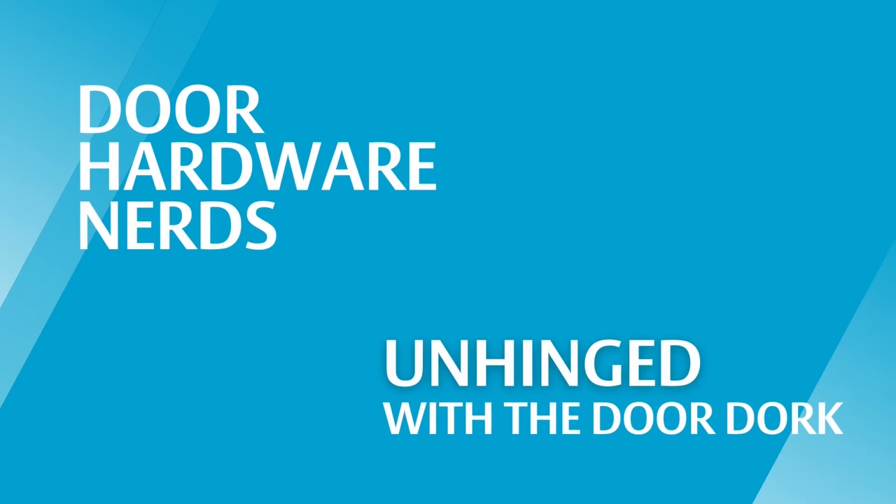The best kind of doors are the doors you have to explain. Welcome to Unhinged with the DoorDork, where door hardware nerds get together and knock and slam on different door fails. We learn, we laugh, sometimes we even cry, but most importantly we have fun while we learn a little bit more about different door hardware fails, installs, and unique door hardware applications.